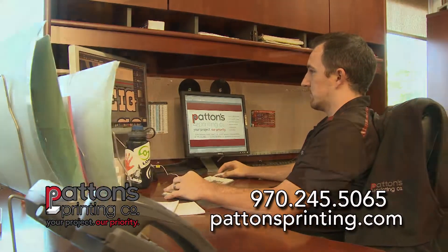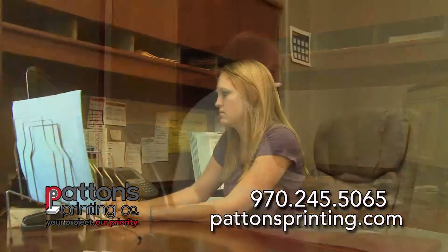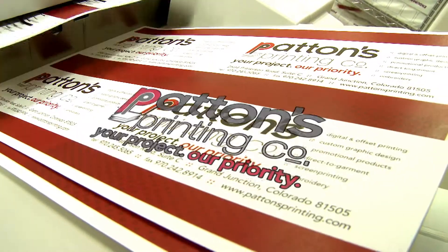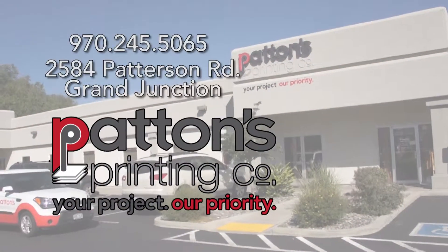Patton's has three full-time graphics designers to ensure that your graphics are as professional as they can be. Patton's Printing Company, putting it in print for you.